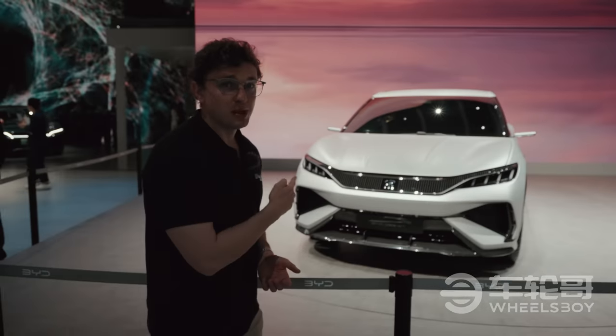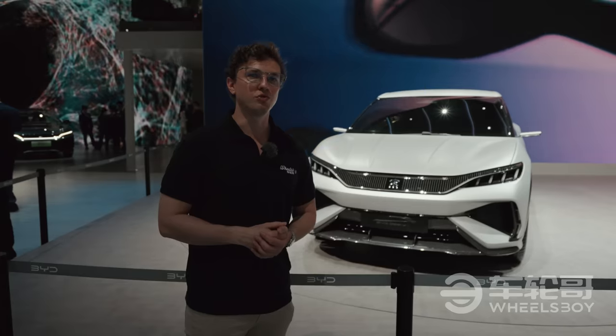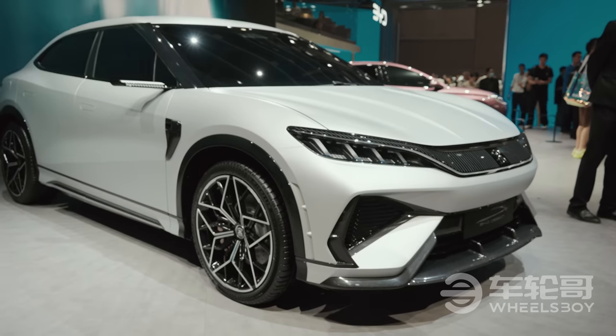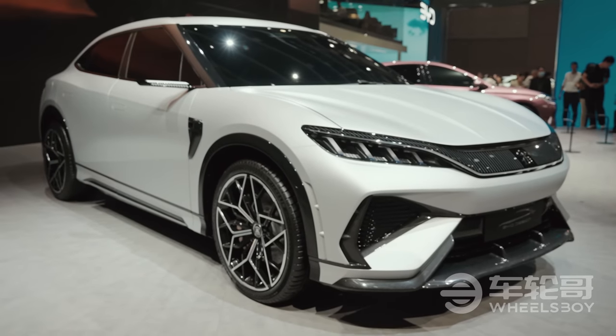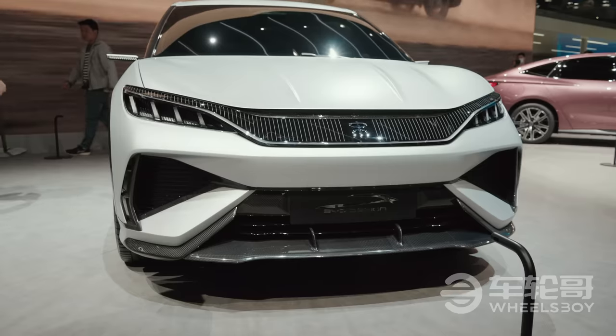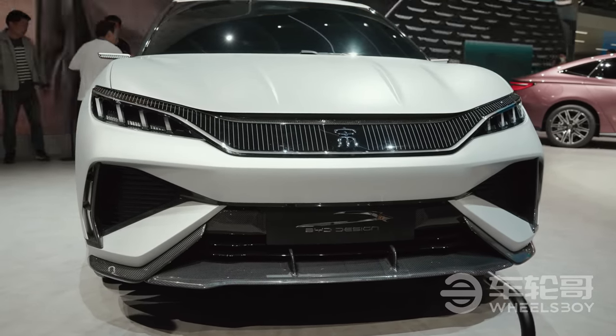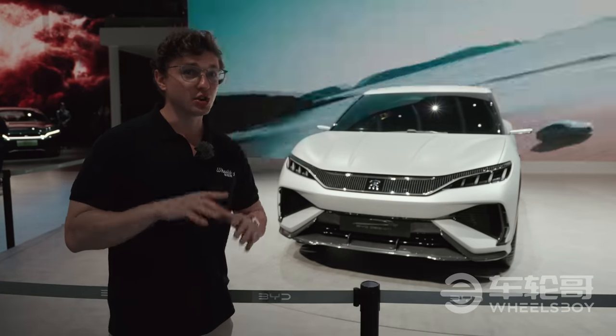Let's start by talking about the BYD Song L Concept SUV. While we don't know very much about the car and can't even see the interior, we do know that the exterior styling should be representative of future BYD designs. The Song SUV line is one of the best-selling series for BYD and indeed probably the best-selling SUV series in all of China.